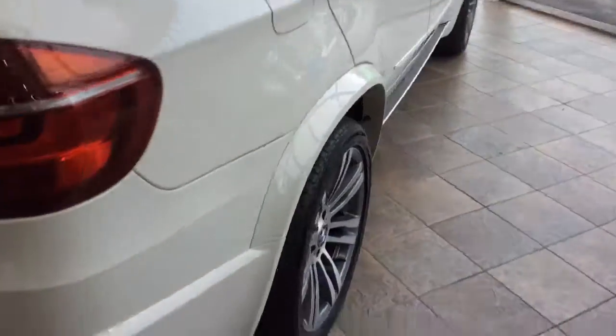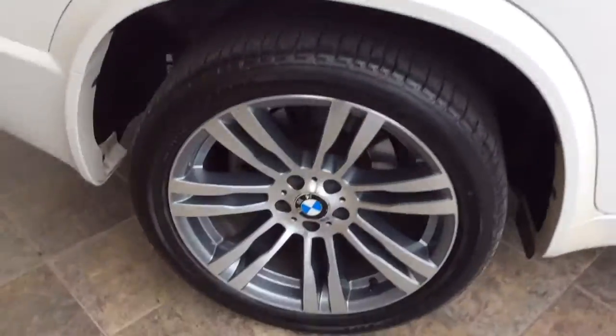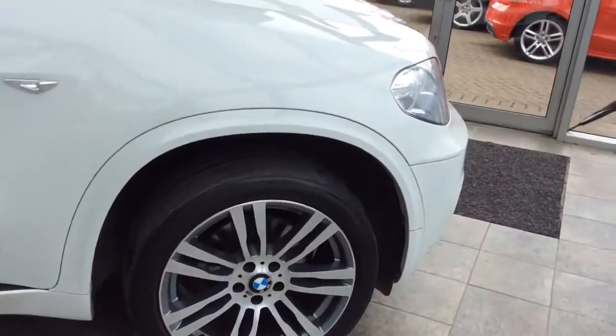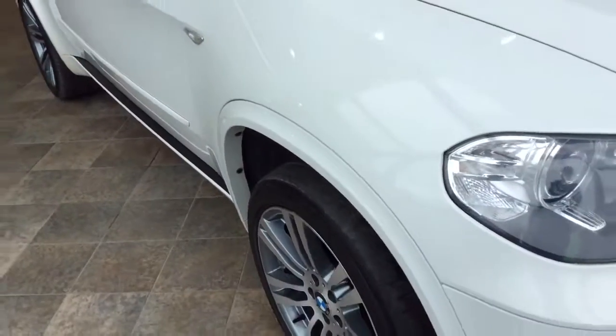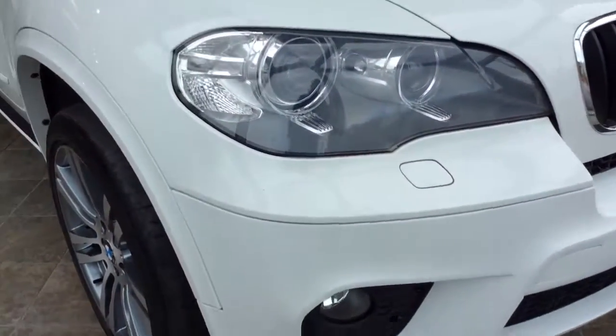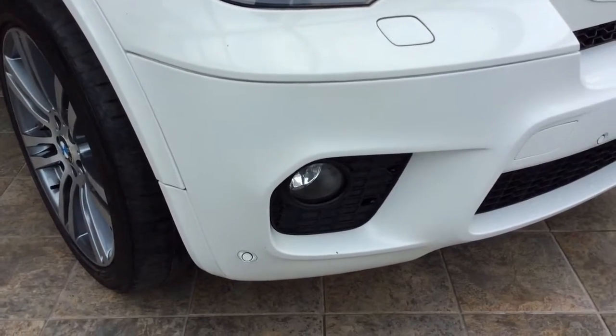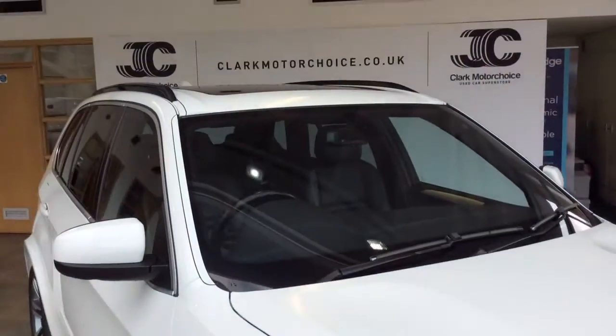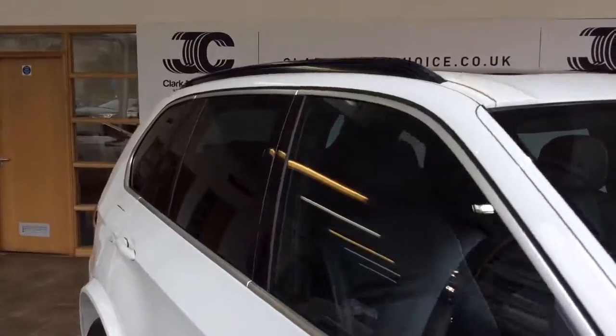Taking it on the outside first: the alloy wheels are in pretty good condition — they look like they've been refurbished over the last year or so, and they're really good, with some new badges on the centres. You've got front fog lights next to your parking sensors. You've got the M Sport headlights with headlights on as well. You've got your black roof rails.